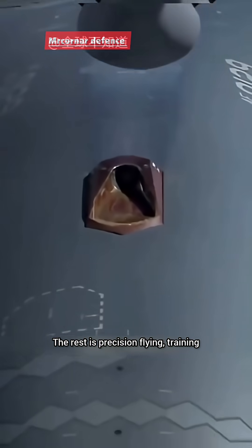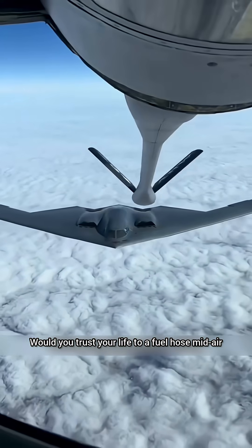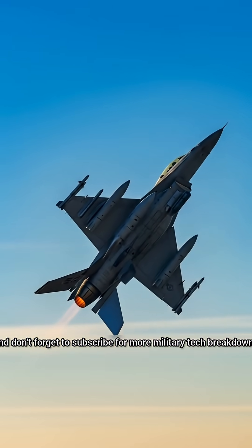The rest is precision flying, training, and teamwork at 20,000 feet. Would you trust your life to a fuel hose mid-air? Tell us in the comments, and don't forget to subscribe for more military tech breakdowns.